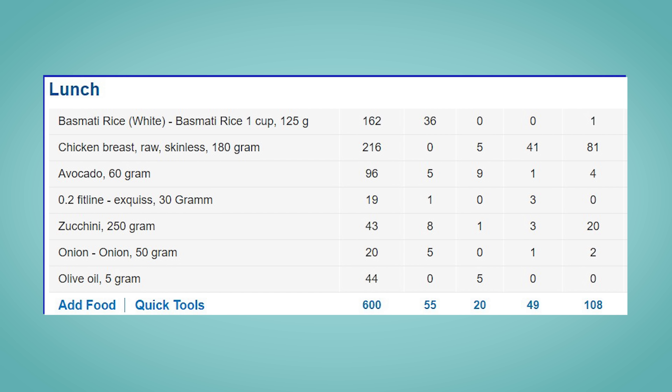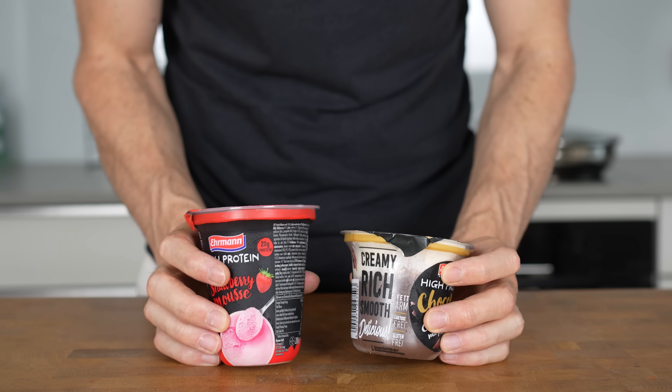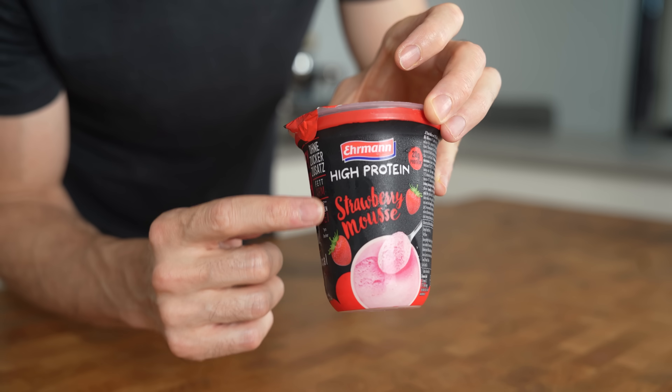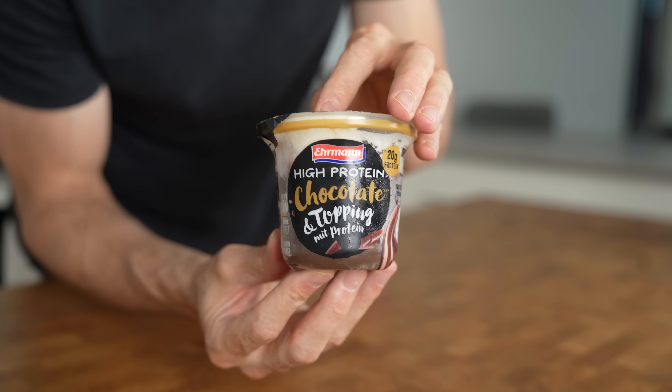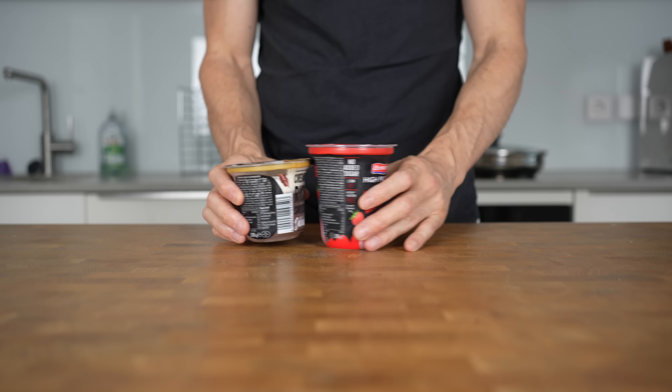My lunch came in at 600 calories and 49 grams of protein. After that, at around 4 pm, I usually have a snack before I go to the gym. Normally I eat some kind of pudding or yogurt. In my grocery store I can buy these high protein puddings from Ehrmann that taste incredible — they have around 150 calories and 20 grams of protein and come in a ton of different flavors.